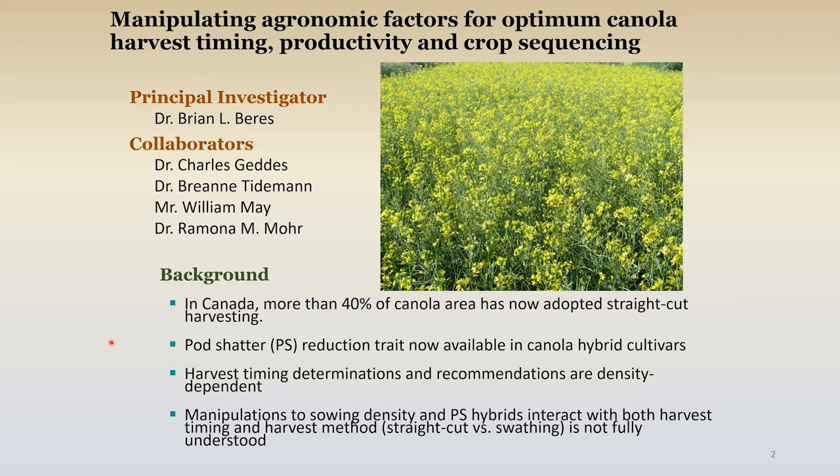You've got the introduction of a pretty important innovation in pod shatter reduction hybrids. With those two innovations, there are probably some questions or knowledge gaps in terms of how they interplay with things like sowing density, and how can you be sure that you're properly staging — does that methodology perhaps need to be upgraded or reviewed as well? That was kind of what we were thinking about when we put this application into the canola cluster.